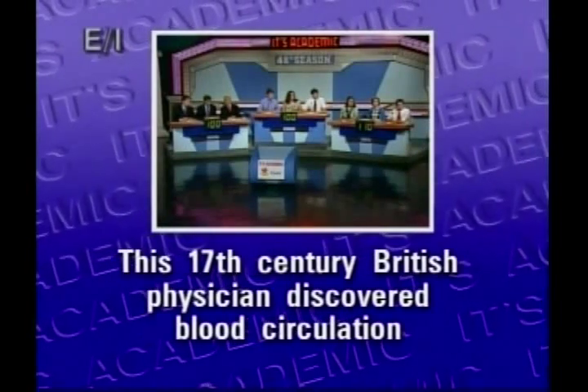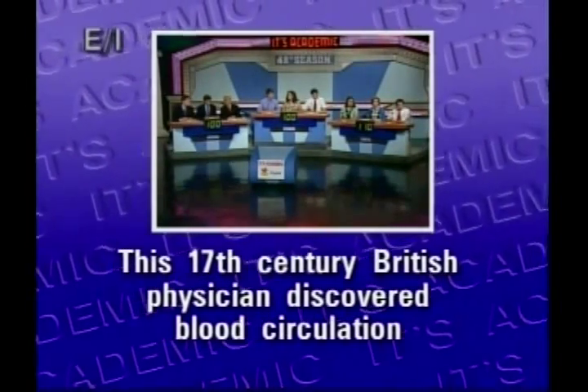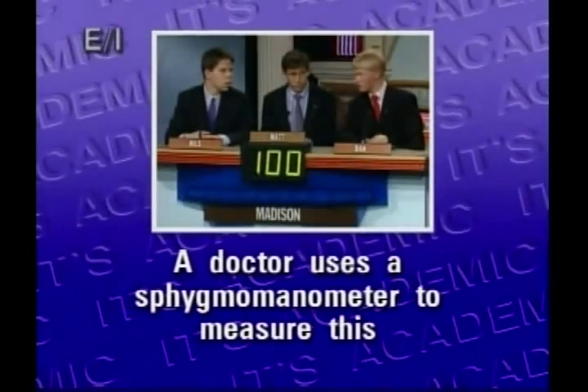This 17th century British physician discovered blood circulation. William Harvey. A doctor uses a sphygmomanometer — Madison? Blood pressure? To measure blood pressure is right.